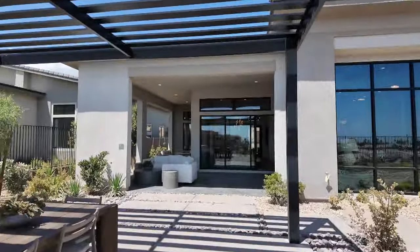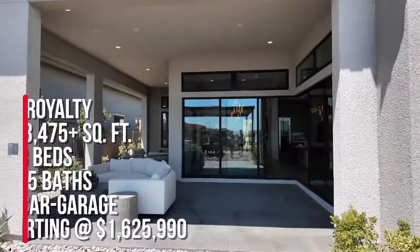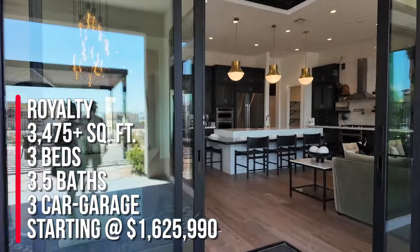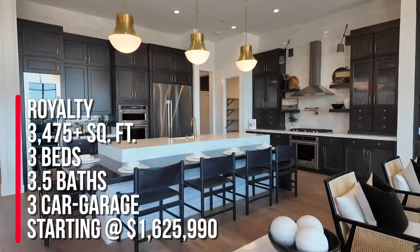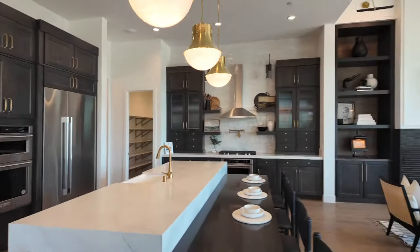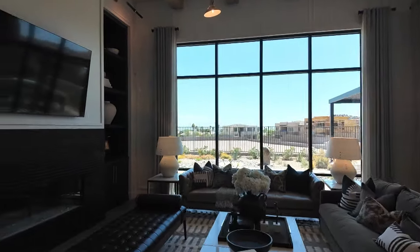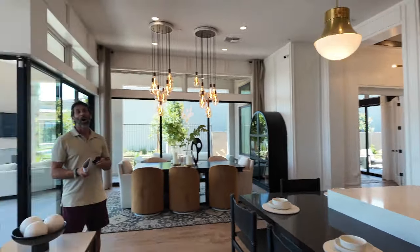To summarize: we're at The Point at Ascension in the Peaks Village in Summerlin South, touring the Royalty floor plan — single story, 3,475 square feet, three bedrooms, three and a half baths, three-car garage, a game room, a front courtyard, an optional large guest suite, and an optional casita. Base price starts at $1,625,990, and that does not include lot premiums or structural options. That price can change at any time.